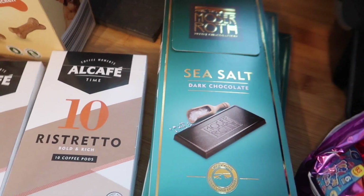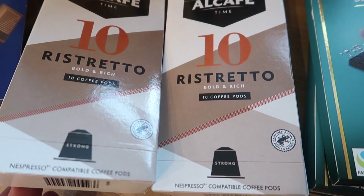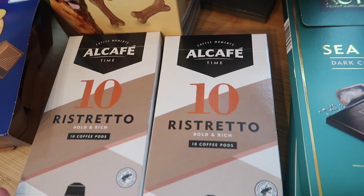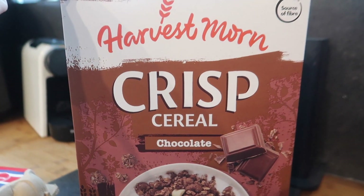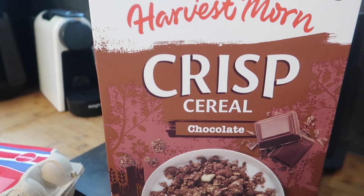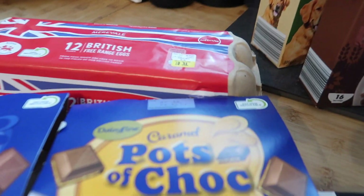I've got a few packets of sea salt chocolate — there are five individual bars in here and it's £1.50. Two lots of coffee pods, these are the ristretto ones and I think they're £1.35 for 10, which is a really really good price and they're actually very nice. I've got some gravy bones for the dogs.